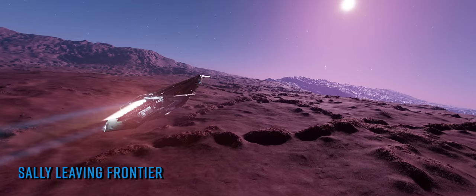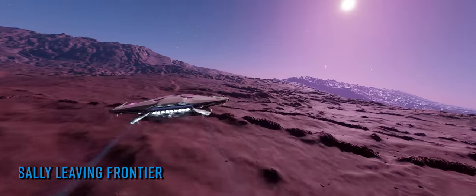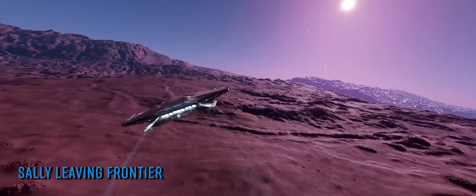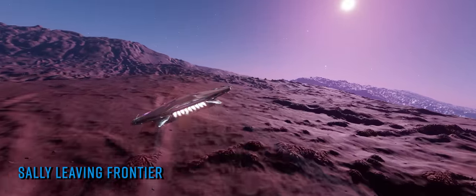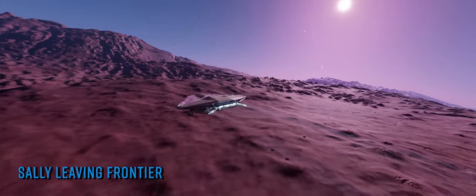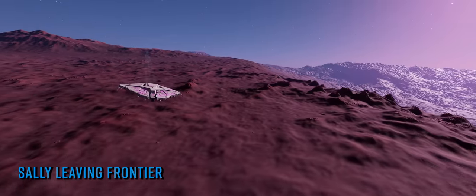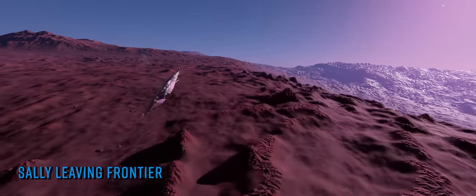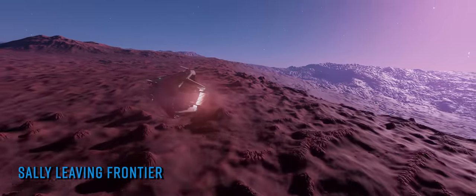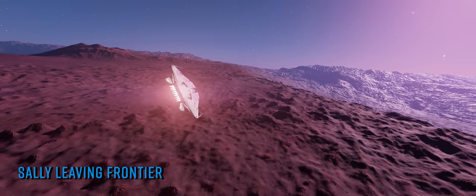Sally started at Frontier in 2016 as an assistant producer on Elite Dangerous, later becoming a product manager for the game. Some of her biggest influences on the game are the ubiquitous camera suite that is such a huge part of many commanders' Elite Dangerous experience, and the Stygian paint jobs that are a highlight of the ED yearly calendar, both of which she helped create.